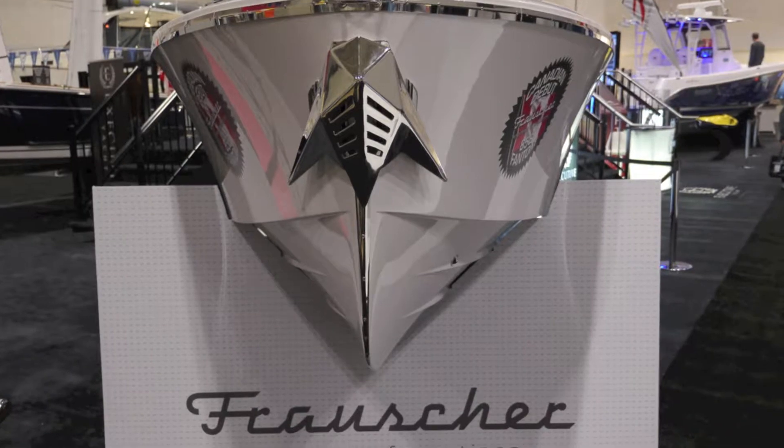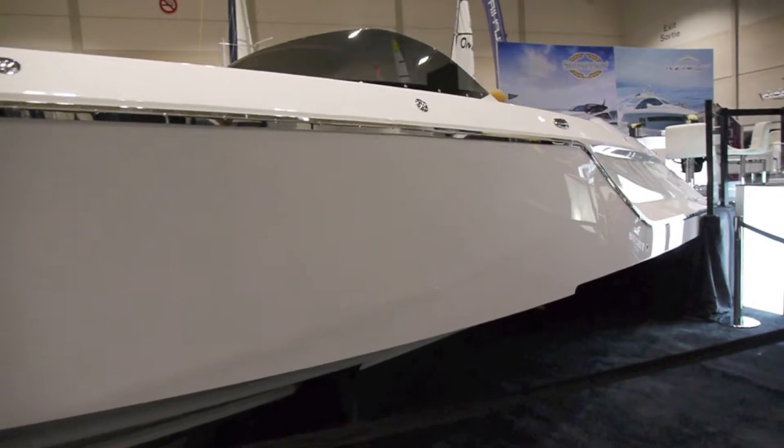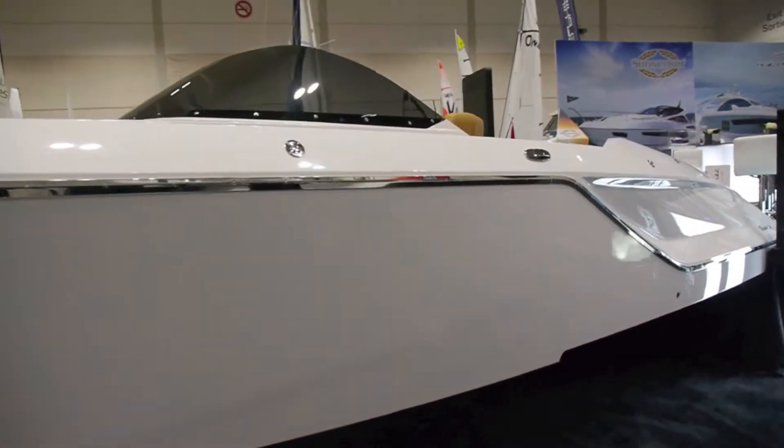The Frauscher family has been building boats in Austria for 90 years. 2017 presents their 90th anniversary — third generation of builders.